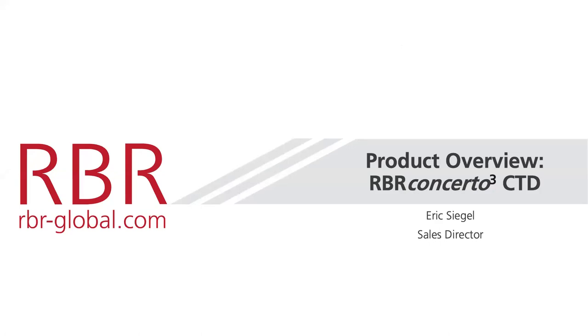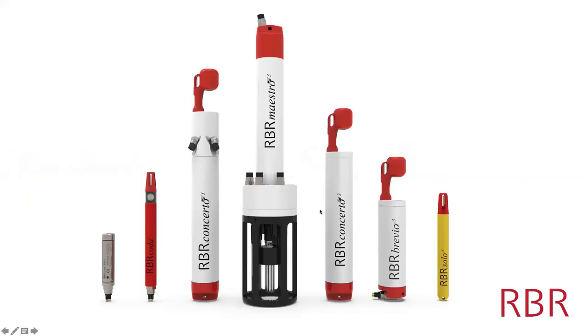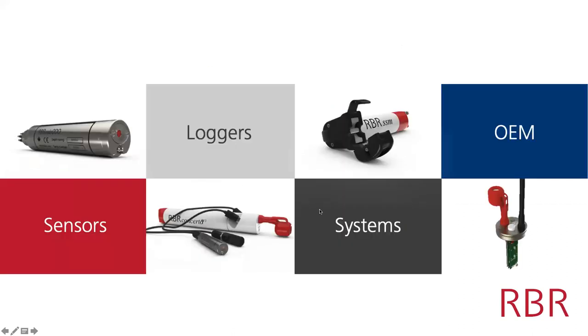My name is Eric Siegel, I'm the sales director for RBR. RBR makes several things: we make sensors, loggers, systems, and OEM products.